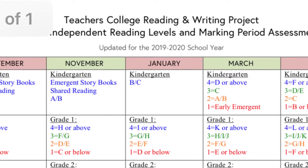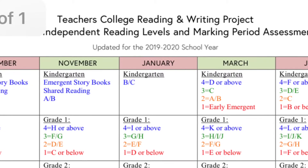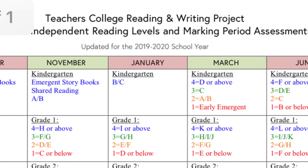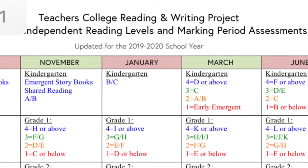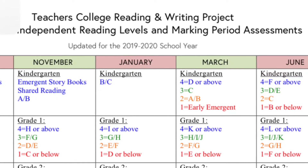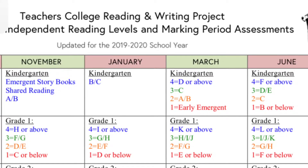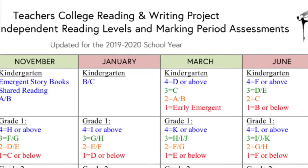Towards November we start looking at books with words that kids can begin to read, where they move from telling just a story to reading the actual words in a text. Throughout the year the text levels we are hoping get harder and harder, so towards January we are gearing students towards B/C books, towards March we're still at C or above, and then towards the end of the year the hope is for children to be reading at a D and E level.